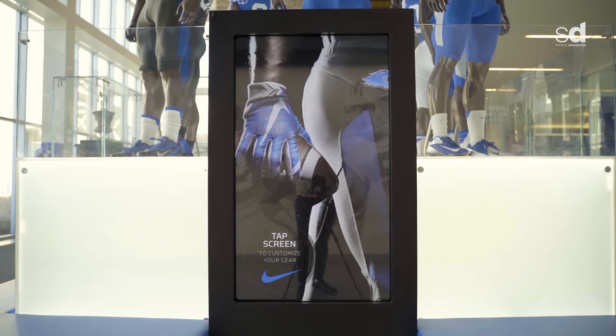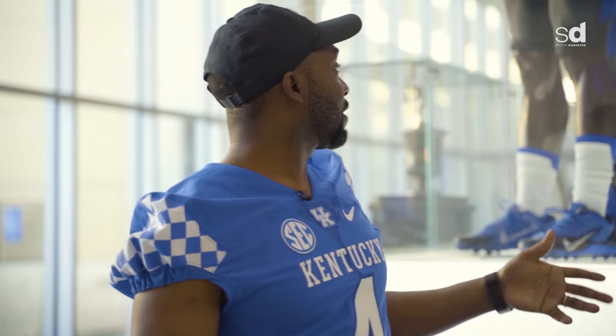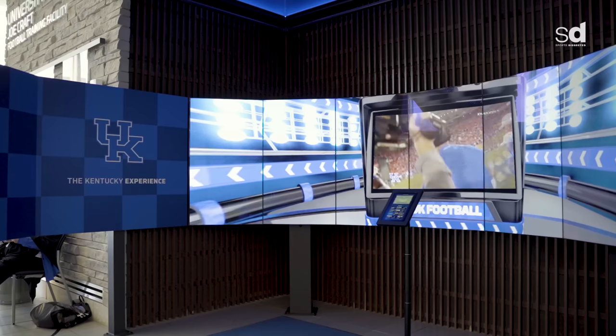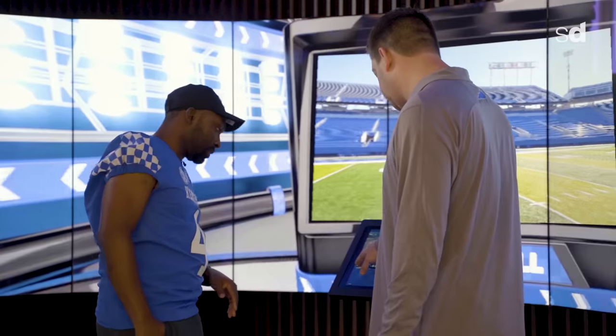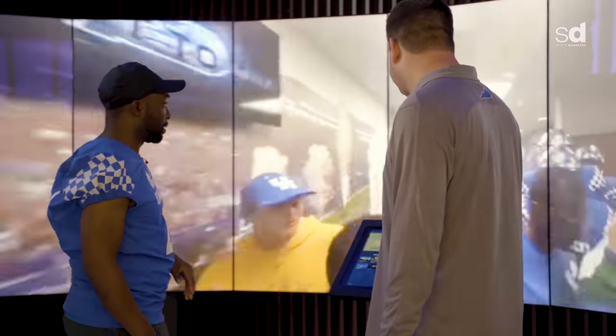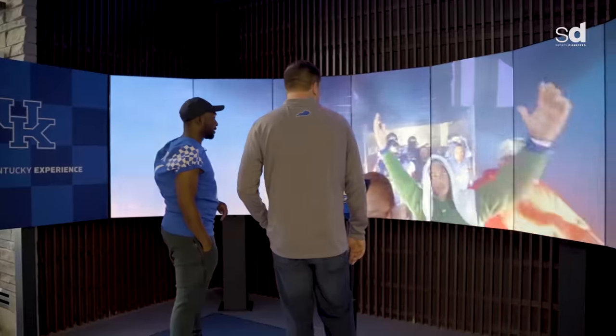We've also got a little simulator over here where you can kind of design your own look. Another interactive thing in this lobby area is a 360 display. It kind of puts you inside the helmet of one of our players. You pick a video, select it on the screen, and it puts you inside the helmet — you have the feeling that you're walking out with the team.